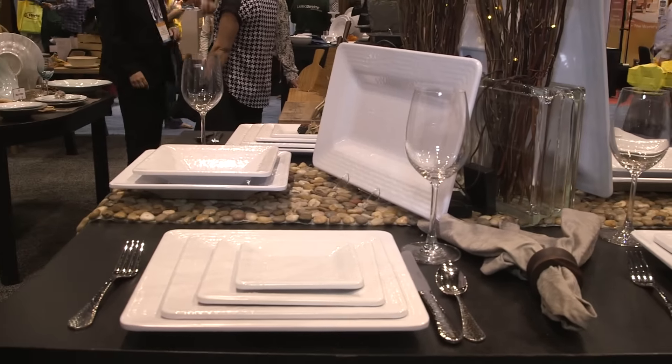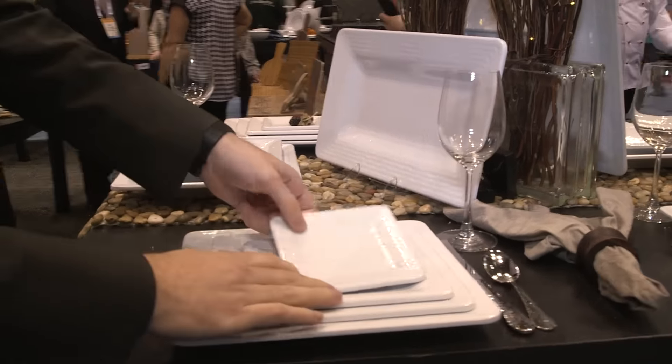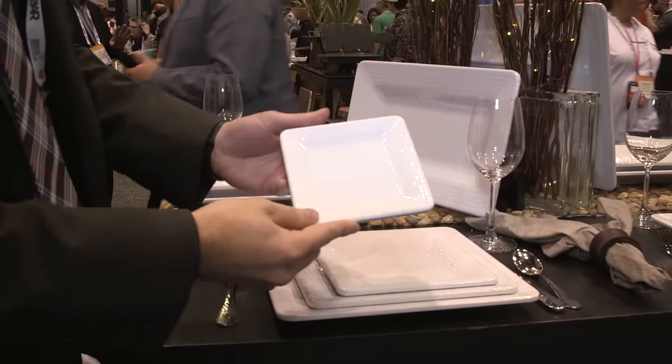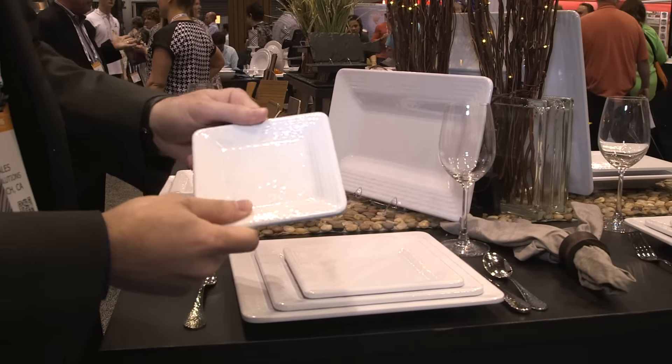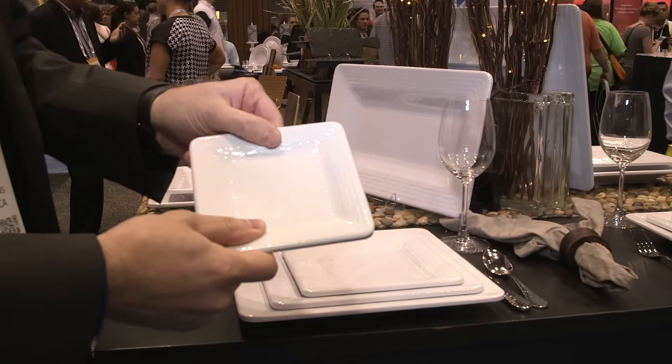To start, we have our Pebble Creek line. You can see the nice texture, which masks the wear and tear that you might get from cut marks with knives and forks. It's very heavy weight, very thick. People pick this up and are not sure if it's melamine or not.